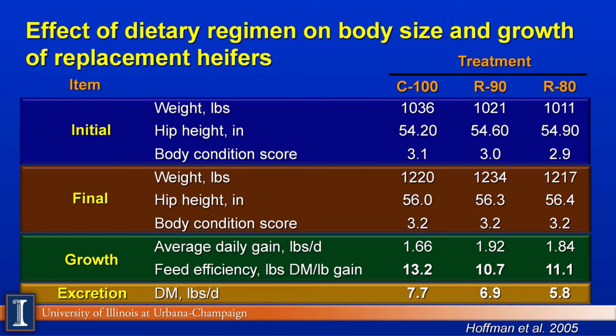This rather busy slide describes the heifers that were raised. You can see these are very large heifers getting close to calving or older heifers. You can see the initial weights, initial heights, body condition scores, and the final values. Let's go down to the bottom line — the green section, the growth area. Notice the average daily gains are right on target; in fact, slightly better with the restricted diets. While these are not statistically significant, these heifers have grown very well. Notice the second line — feed efficiency, a critical value in dairy farming nowadays. You can see greater efficiency, meaning it takes less feed per pound of gain, and less manure is produced by these animals as well.